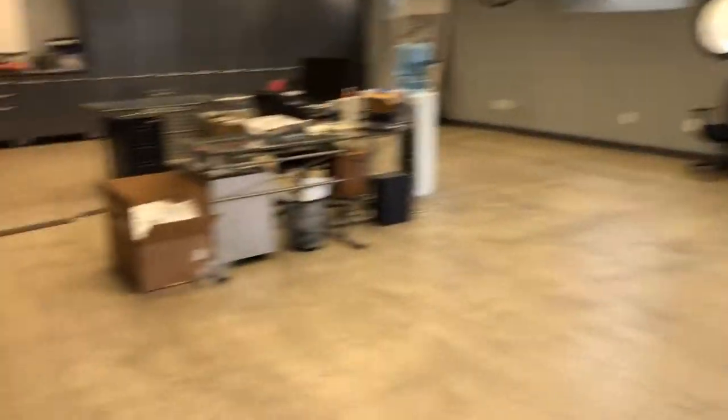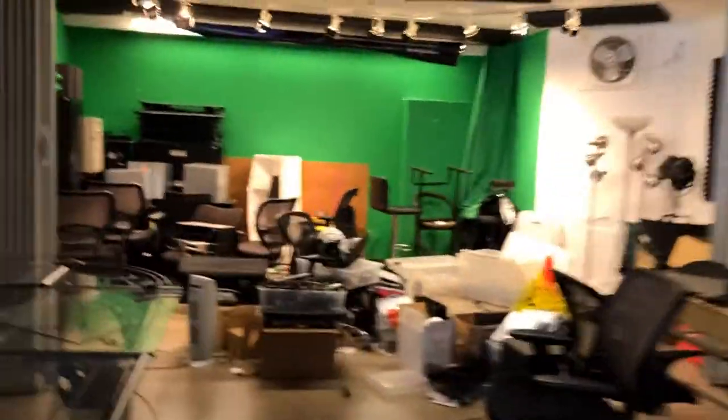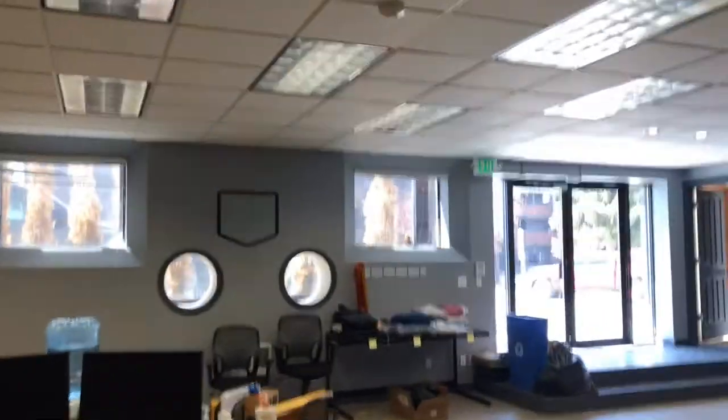We had planned to put our retail store upstairs. Let me give you a view of the space that's available up there — plenty of filing cabinets and the like that you can use if you'd like. There's a great desk, really all set up for action here.